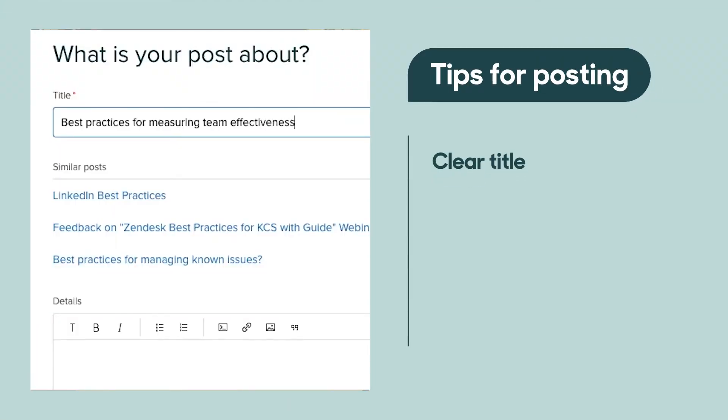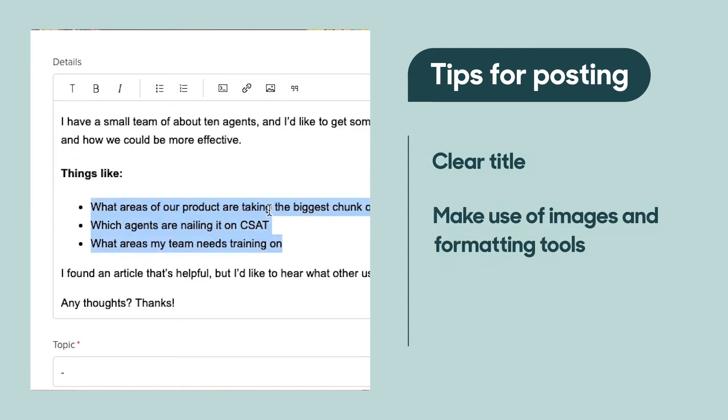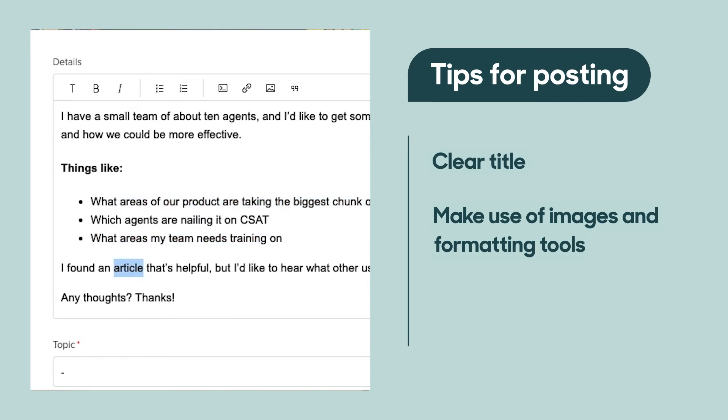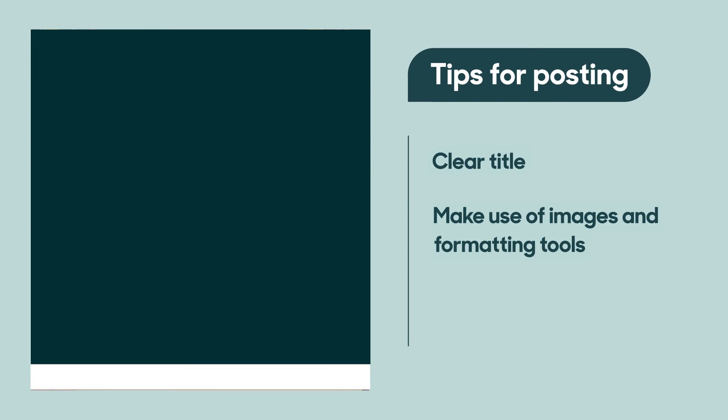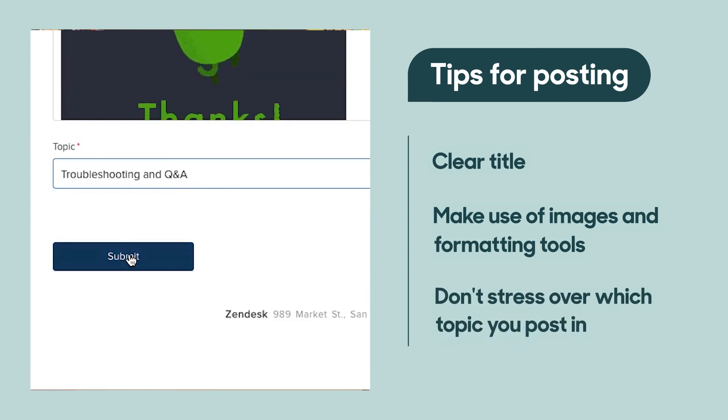And lastly, tip number five: post like a pro. When you're ready to post something in the community — whether it's a question, a tip, or feedback on our products — just click the new post button in any topic. There are some things you can do to help your post receive more attention and engagement. First, be as clear as you can be in your title. Second, make use of images and the formatting tools — nicely formatted text, screenshots, and even animated GIFs can really illustrate what you're talking about and make it easier for others to understand. And lastly, don't stress over which topic you put your post in; just pick the one that seems best, and if needed, we can always move it for you.